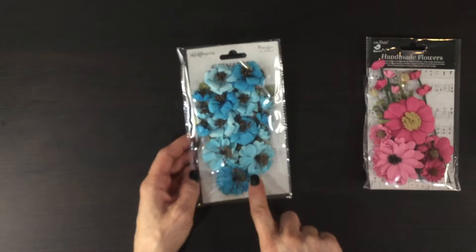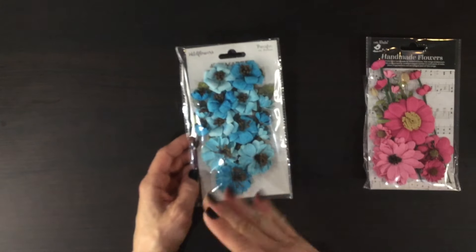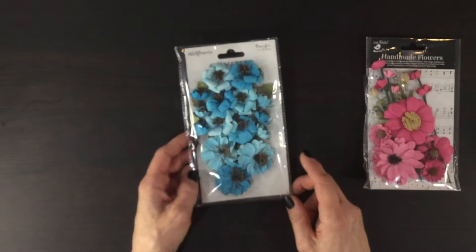Finally we have these 49 and Market flowers. I love the beautiful turquoise color of these, and just like the papers there are some that are a little lighter colored and some a little darker colored. I like the way once again the flowers come in various sizes, including these small ones on either side along with some leaves.